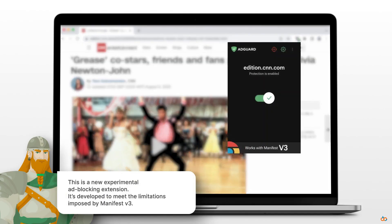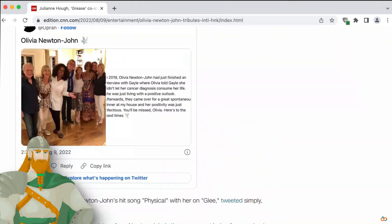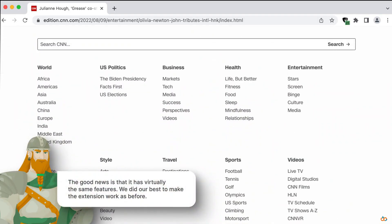Faster browsing. Pages also load faster — because ads and trackers slow everything down. With AdGuard, websites feel lighter and quicker.